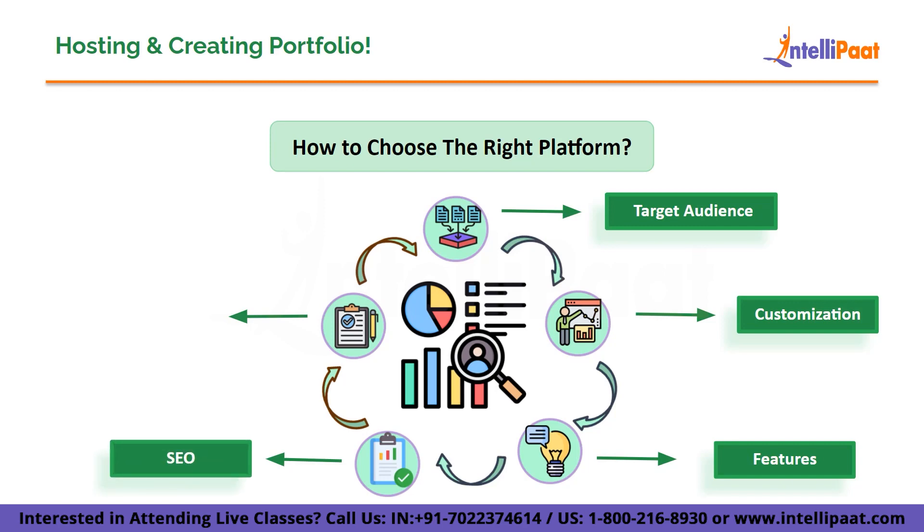Don't forget to think about search engine optimization. You want your portfolio to be discoverable by potential clients or employers. Ensure that the platform you choose allows you to optimize your portfolio for search engines, such as by adding relevant keywords and meta tags.